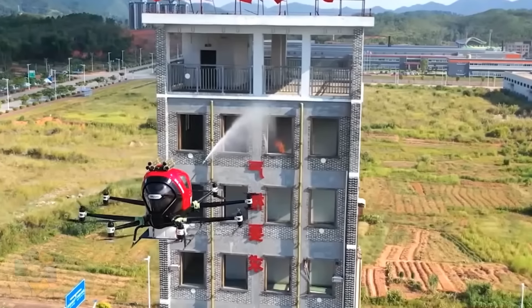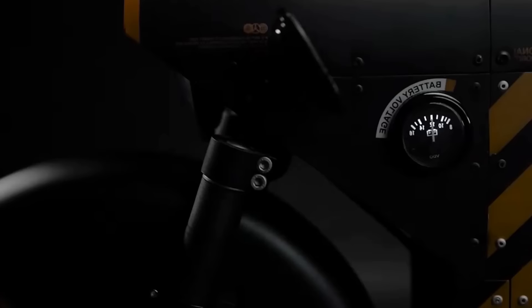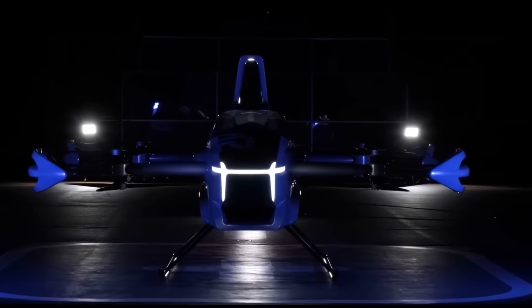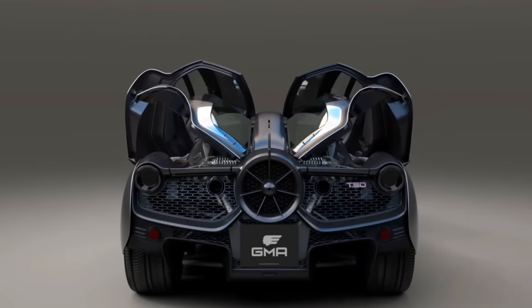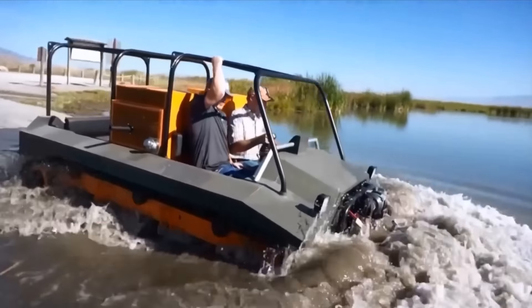Technology has finally caught up to the future. Now, some of the most innovative vehicle designs many hoped to see almost a century ago are in development. I'm Glenn, and here are some personal transportation projects that are in the 2020 pipeline.